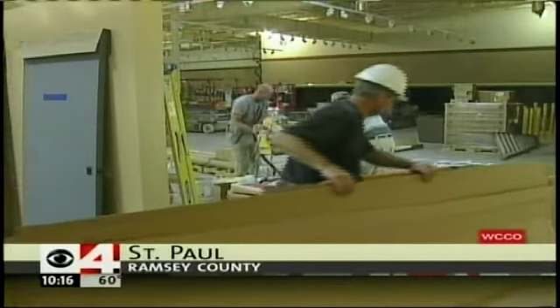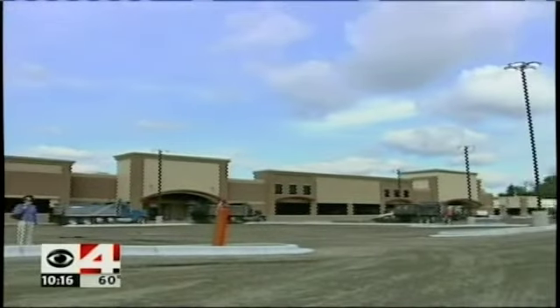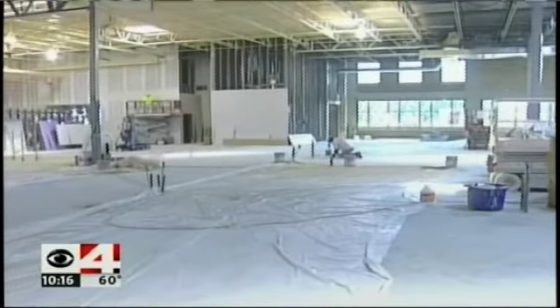This may look like any other construction site, but the building blocks of this new Cub Foods grocery store in St. Paul are very different. Project Manager Scott Mrenke says that's because this store is expected to become the first LEED Gold certified store in the country.